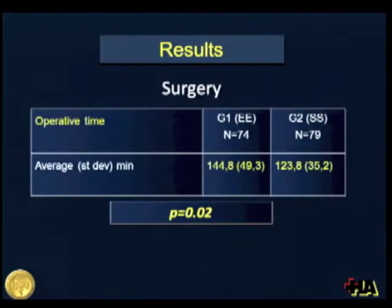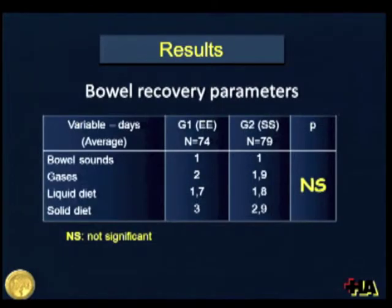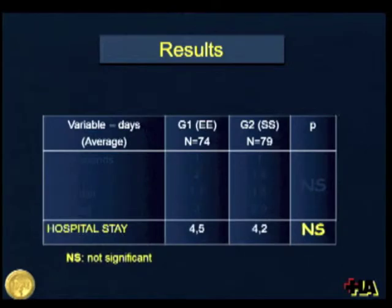When looking at operative time, we found that in the staple group, the time to perform surgery was significantly shorter. However, taking into account the absolute difference, it was only about 21 minutes. When comparing bowel recovery parameters, we also did not find any difference between groups, and hospital stay was also similar.